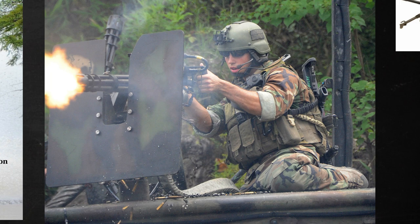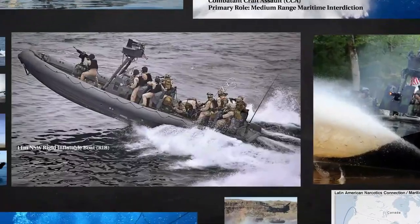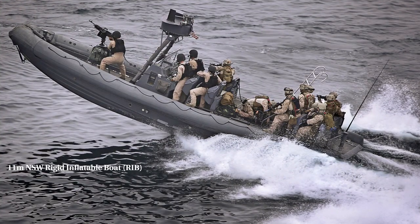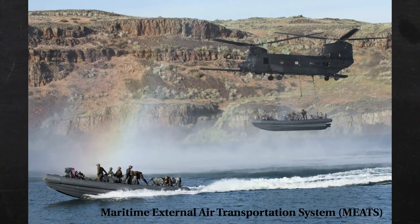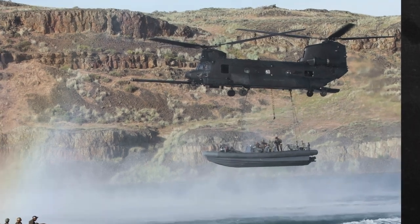Next we have the 11-meter Naval Special Warfare Rigid Inflatable Boat, or RIB. It's an oldie but a goodie — a high-speed, high-buoyancy extreme weather craft with the primary mission of SEAL insertion and extraction. It has a length of 11 meters, a speed of 40 knots, a range of 200 nautical miles, and a crew of 3. What do you think of this picture of a RIB using the Maritime External Air Transport System? Beats having a real job.